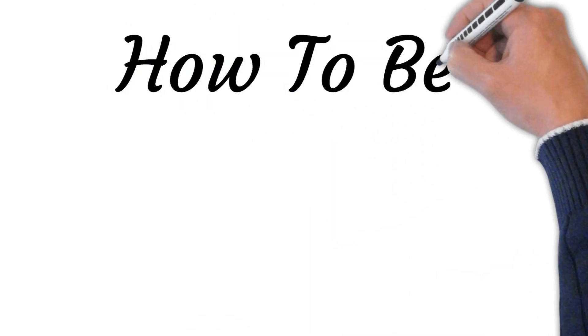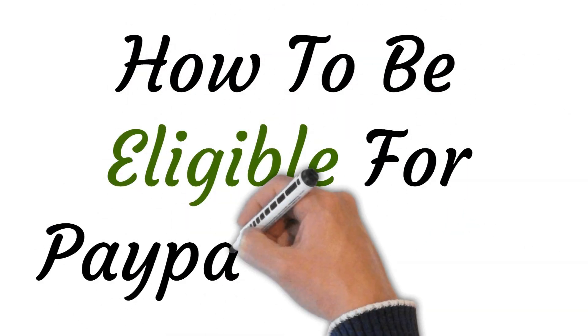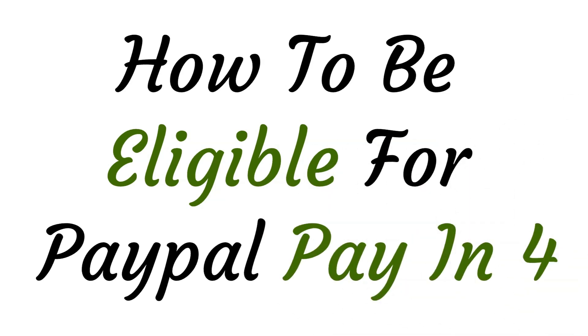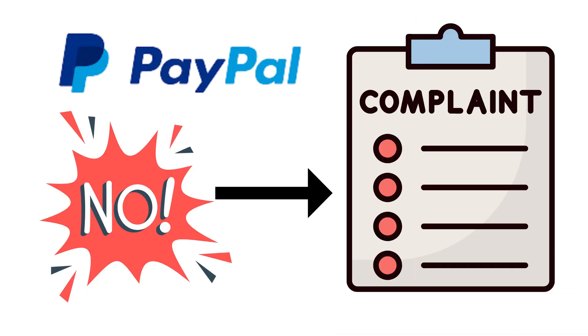Hi! Welcome to this video on how to be eligible for PayPal Pay-in-4. First, you need to be an existing PayPal customer with a good track record, meaning no overdrafts or complaints on your account.